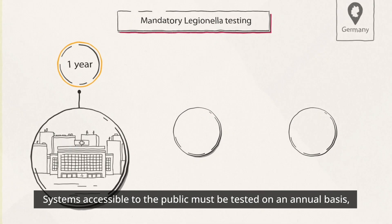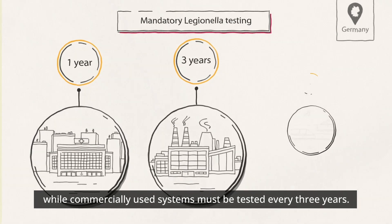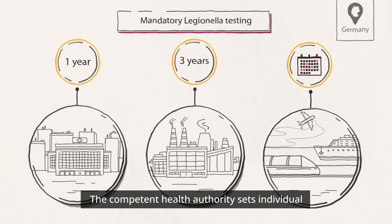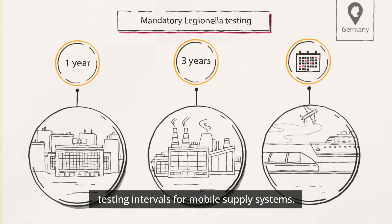Systems accessible to the public must be tested on an annual basis, while commercially used systems must be tested every three years. The competent health authority sets individual testing intervals for mobile supply systems.